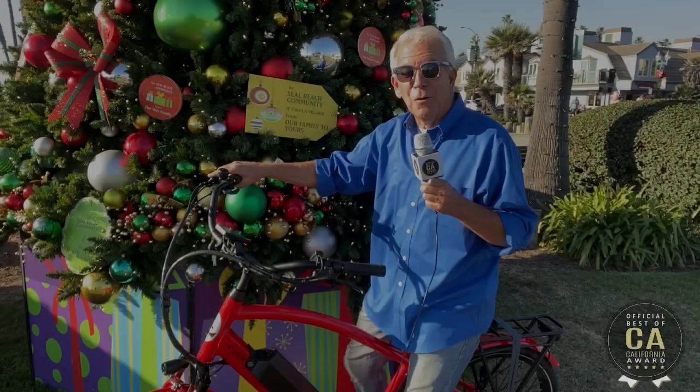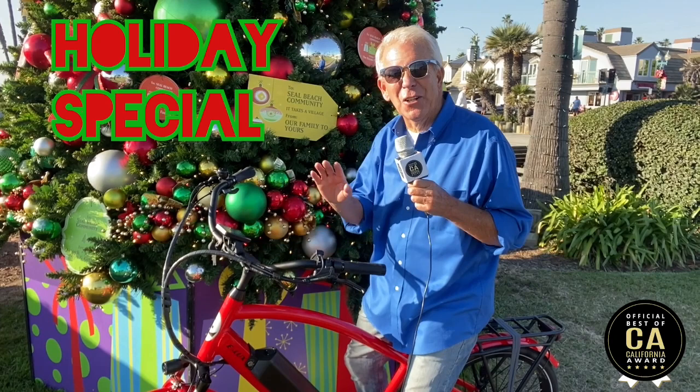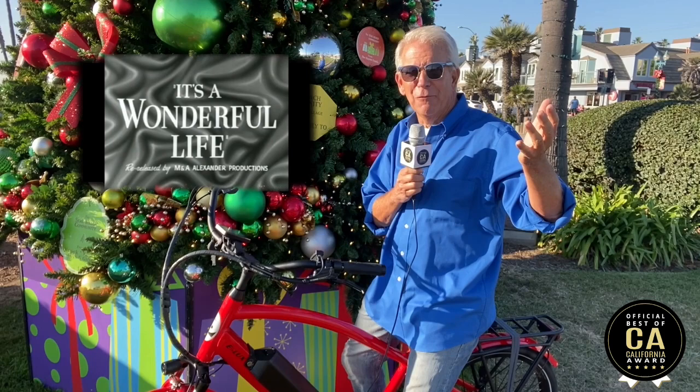Hi, and welcome to The Best of California. I'm your host, Pat Patterson, and look what I got under the tree — an E-Lux electric bicycle, the Malibu GT model. This thing is incredible, and we're going to take it all over the state. We're going to head out to Beverly Hills and visit the last remaining film location of the classic It's a Wonderful Life with Jimmy Stewart. So stick with us for The Best of California. Let's get going.